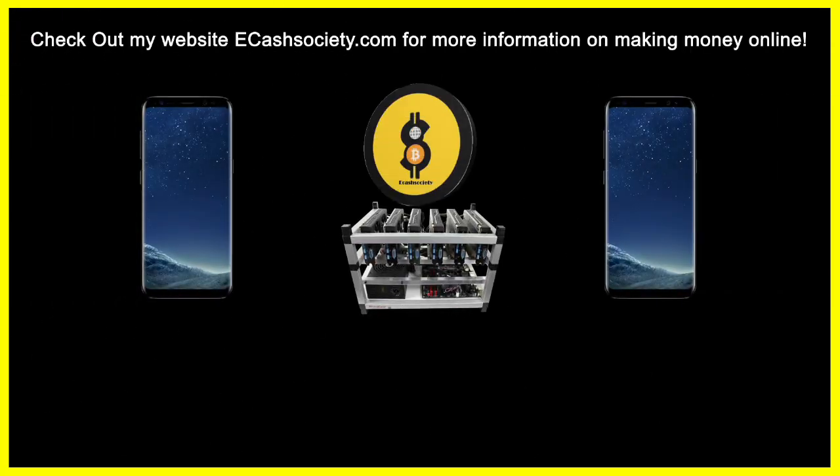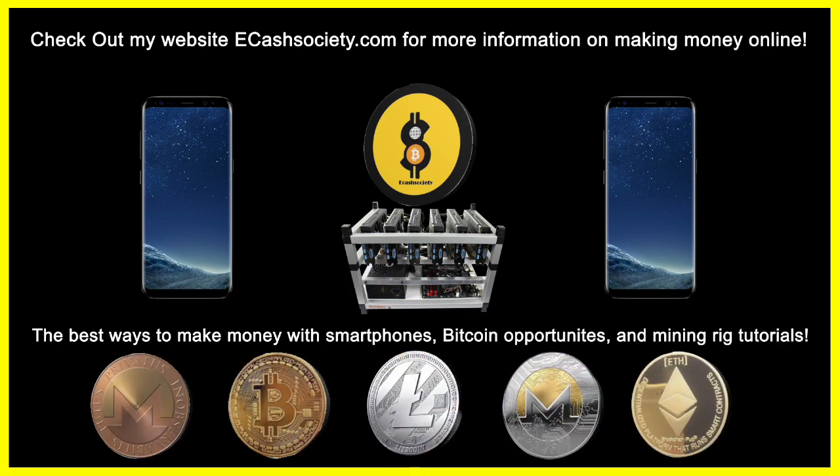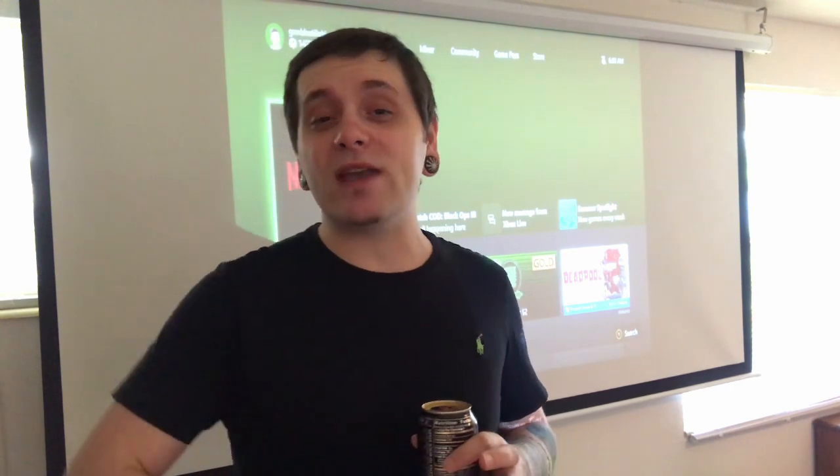Have you been looking for easy ways to make money online? Welcome to E-Cash Society — Bitcoin talk, mining rig tutorials, and paying smartphone applications all in one location. Mystery Cash Back here with another video for you guys.